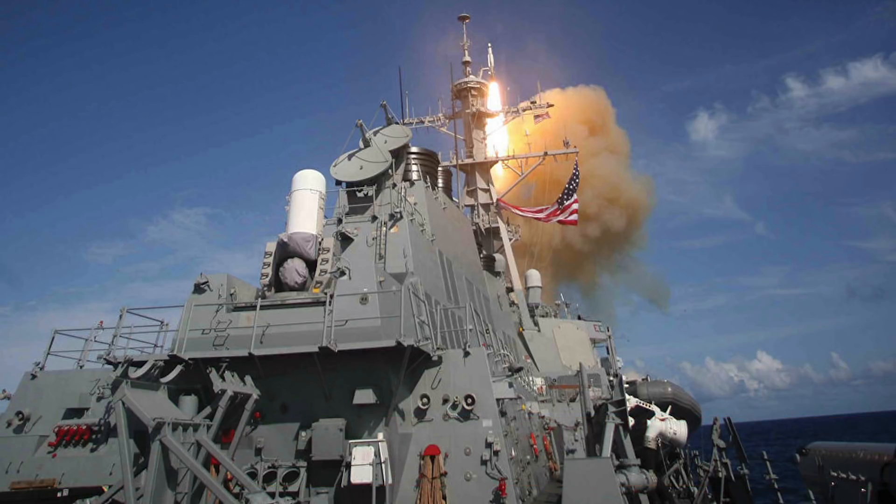The Arleigh Burke-class of guided missile destroyers is the United States Navy's first class of destroyer built around the Aegis Combat System. The Aegis Ballistic Missile Defense System is a US DoD missile defense agency program developed to provide missile defense against short-to-intermediate-range ballistic missiles. Aegis BMD is designed to intercept ballistic missiles post-boost phase and prior to re-entry. It enables the USS Chafee to shoot down enemy ballistic missiles using the AN/SPY-1 radar and standard missile technologies, and equipped vessels can engage threats using either SM-2 or SM-3 missiles.